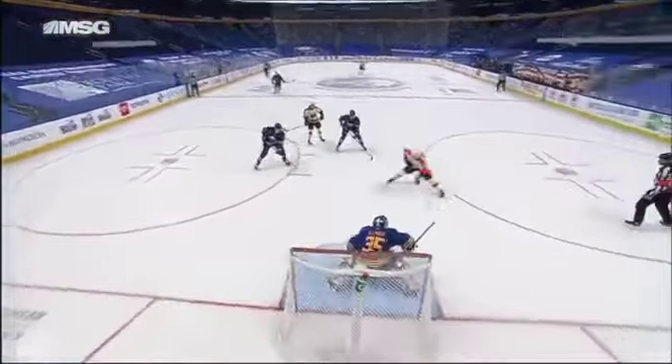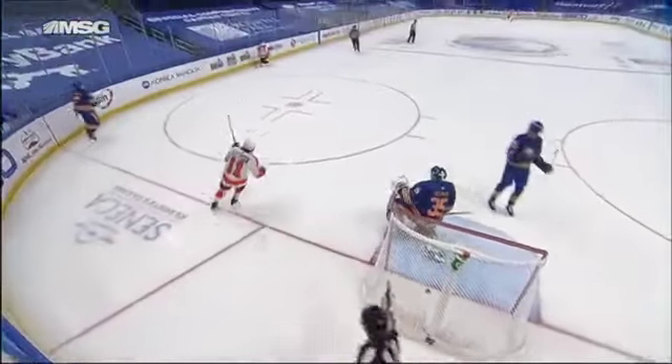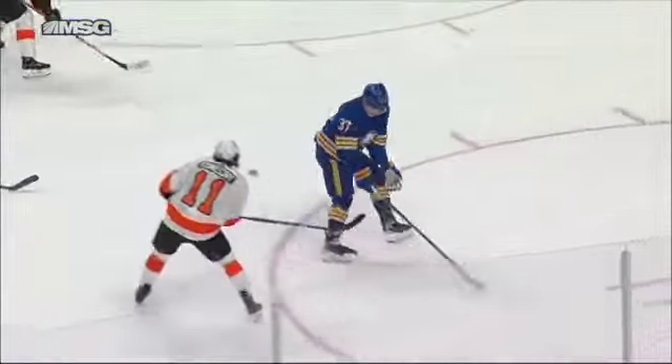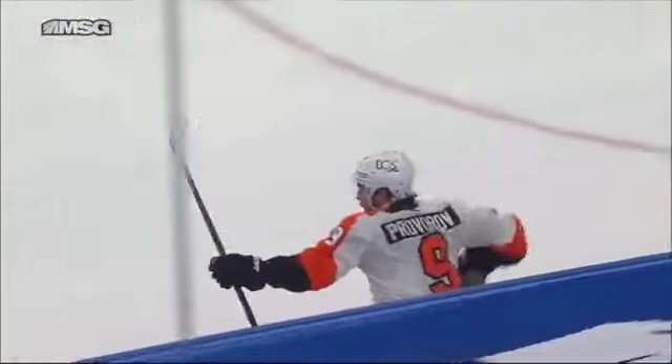And this is a tough one — a devastating loss right here. Sabres had this game in their hand, 3-0 going into the third period, then just sat back and just handed everything to the Philadelphia Flyers. Give them credit — they battled in this one and got themselves back into the game.